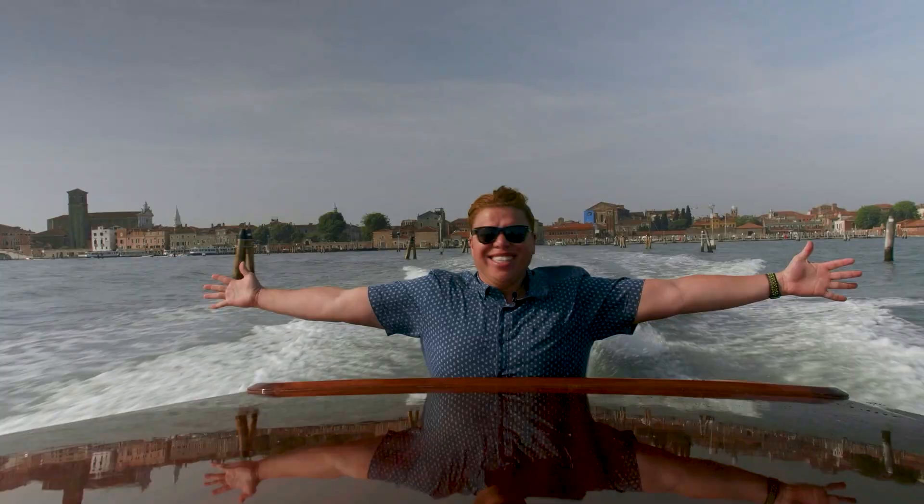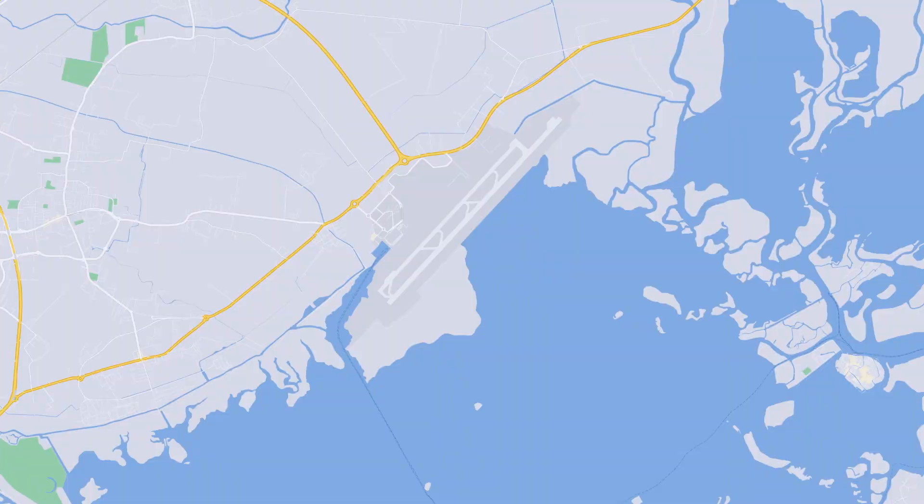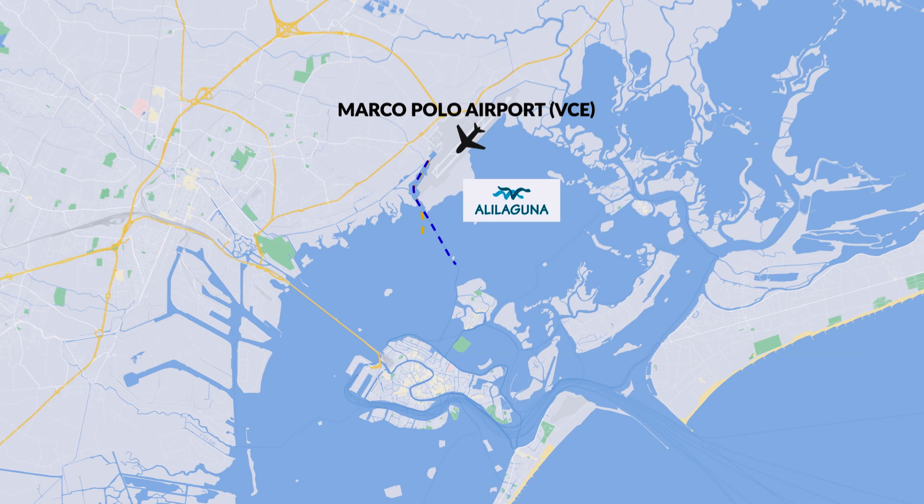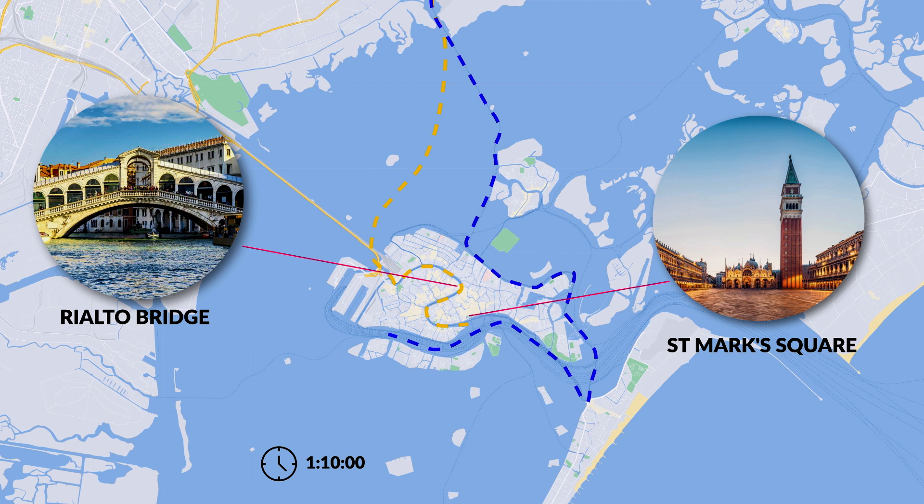The main airport for Venice is Marco Polo International Airport. It's actually on the mainland, so you have to take a water bus or a taxi to reach Venice's main island. Ali Laguna operates frequent ferries from the airport to Venice with connections to Saint Mark's Square or the Rialto Bridge. The journey time is typically about an hour to an hour and ten minutes, and tickets can easily be booked online, which I definitely recommend.